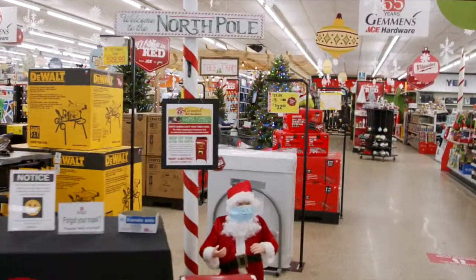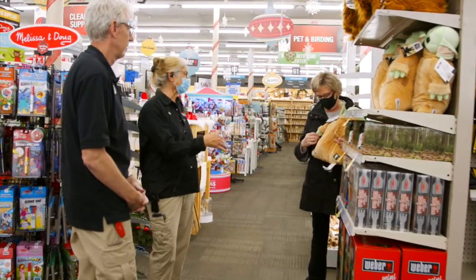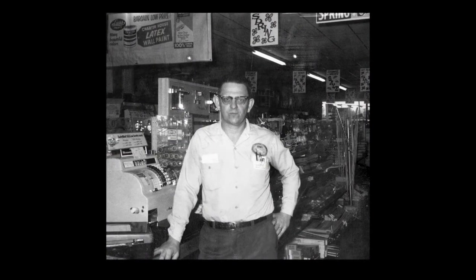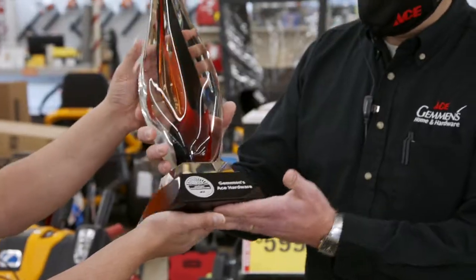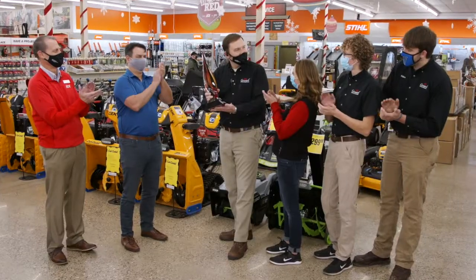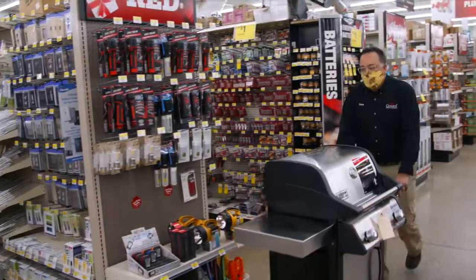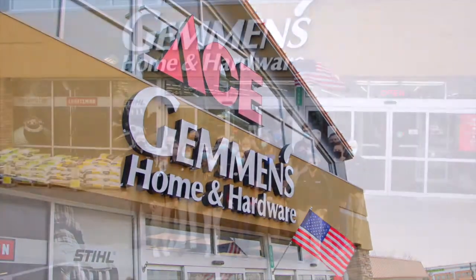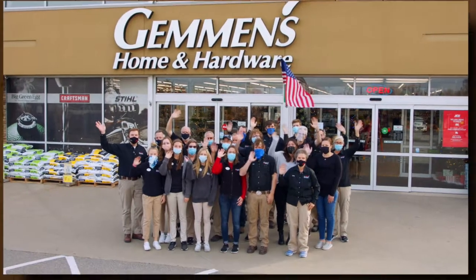It's pretty special. Grandpa Gemmon would be extremely ecstatic about what he sees here today. It took all those generations, all those days, all the things we did right and all the things we did wrong, to get us where we are today. We continue to evolve — we know that change is going to be ever-present — but to have the opportunity to be deemed the coolest store, it's nice to be recognized. Congratulations to Gemmins Ace Hardware in Hudsonville, Michigan — one of the coolest hardware stores on the planet.